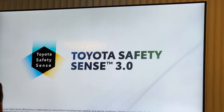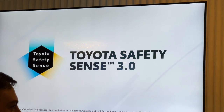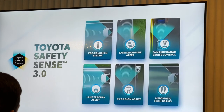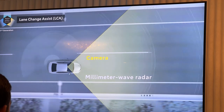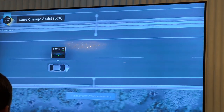For peace of mind safety, Prius will get the new TSS 3.0 — our most up-to-date offering. Blind spot monitor with rear cross traffic alert is standard on all grades. In addition, Prius will have lane change assist and front cross traffic alert.